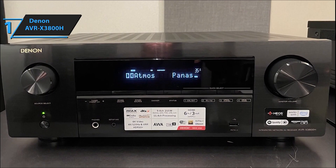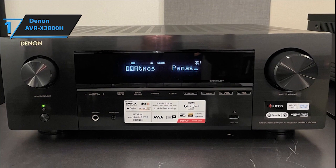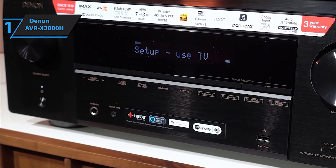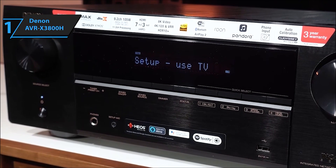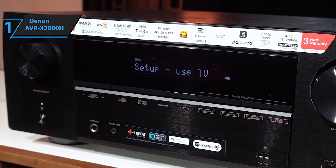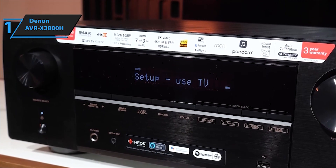Experience breathtaking surround sound with support for Auro-3D, Dolby Atmos, DTS:X, DTS Virtual:X, and IMAX Enhanced, creating a three-dimensional audio environment that elevates your entertainment experience.